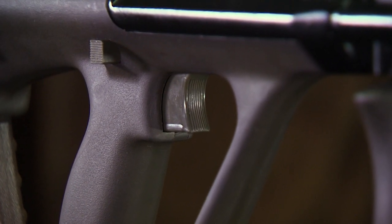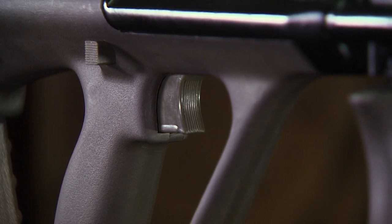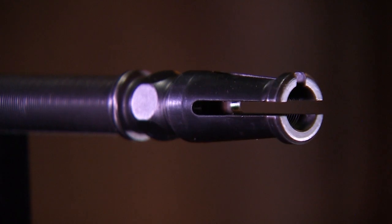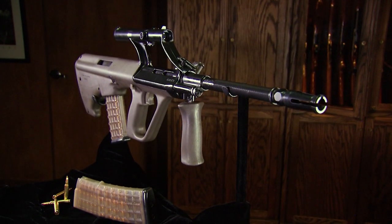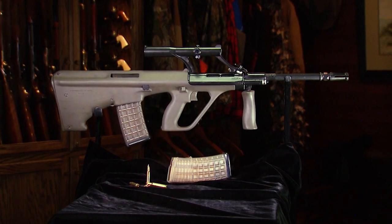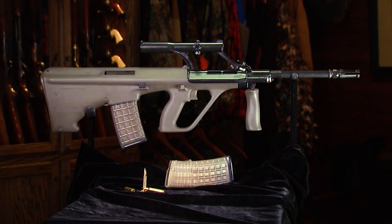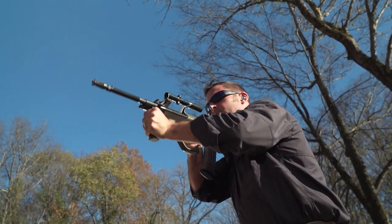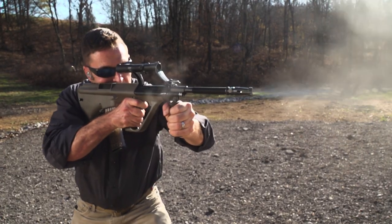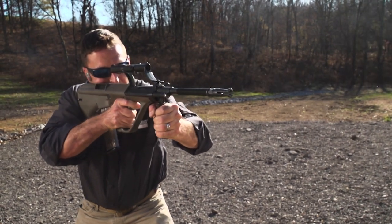Despite being a radical departure from the generations of main battle rifles that came before it, Austria's space gun has advantages that couldn't be denied. This was probably the first really commercially successful bullpup design, adopted by many nations all over the world. And as exotic as they seemed in 1977, variations of the Steyr AUG are still produced today and continue to earn the worldwide respect they've always deserved.